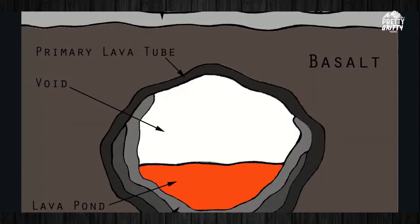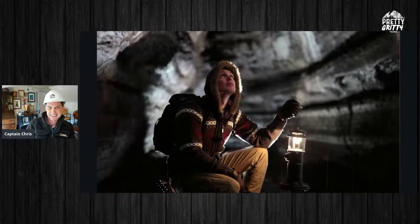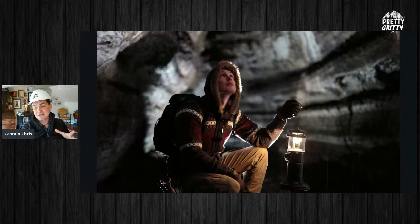Here's a more scientific look at a lava tube — it's got that void on top, that empty space, the hard basalt rock on the exterior, and then the molten lava pond in the middle. Pretty cool stuff. And here's me looking super cool in a lava tube, propane lantern and all. We're going to take you inside — I've got some video of us actually exploring the Ape Caves so you can get a look inside.